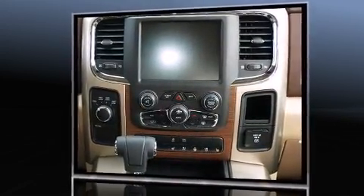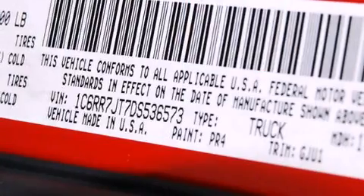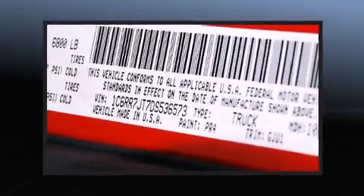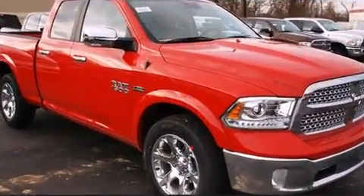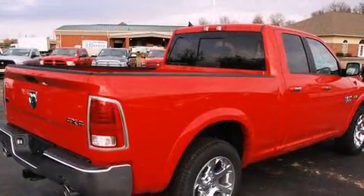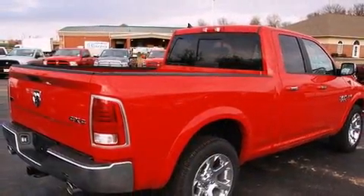The memory system includes pedal position, allowing multiple drivers to find their preferred driving positions easily. Audio features include an AM-FM radio, steering wheel mounted audio controls, and 10 speakers, providing excellent sound throughout the cabin.